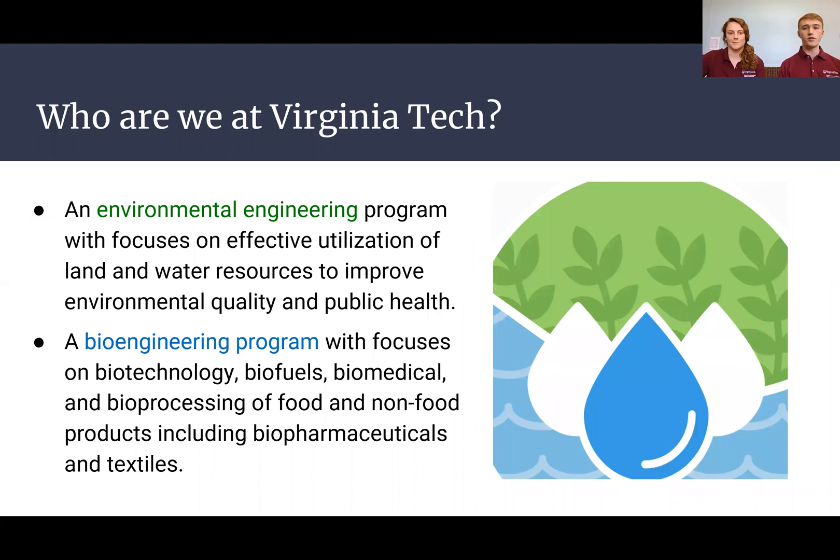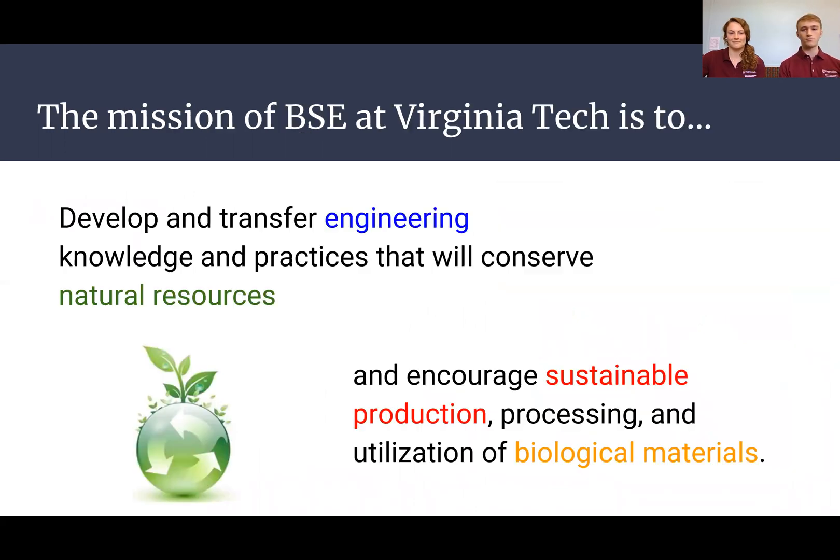At Virginia Tech, BSE consists of two concentration areas: environmental engineering and biotechnology. The mission of our department is to develop and disseminate engineering knowledge that conserves the environment, as well as encourage the sustainable production, processing, and utilization of biological materials.